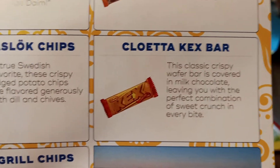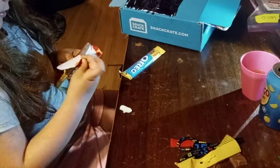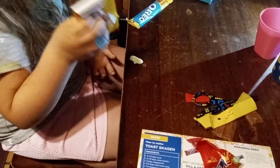We did get a Kex bar. Cloetta Kex bar — this classic crispy wafer is covered in milk chocolate, leaving you with the perfect combination of sweet crunch in every bite. Let's see if that's true. Oh wow — I noticed in other countries their chocolate bars are huge. That's like a soft Kit Kat, y'all! That's good, I like that. It's like a super soft Kit Kat, but bigger.